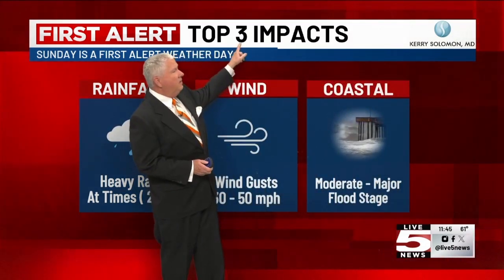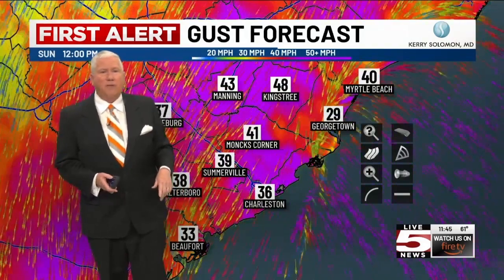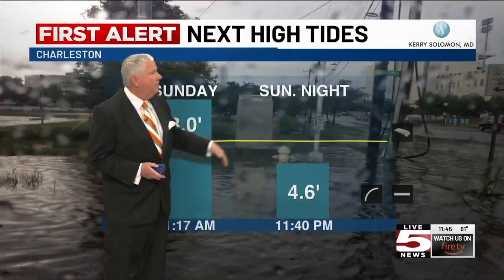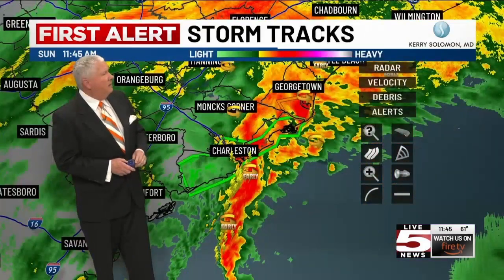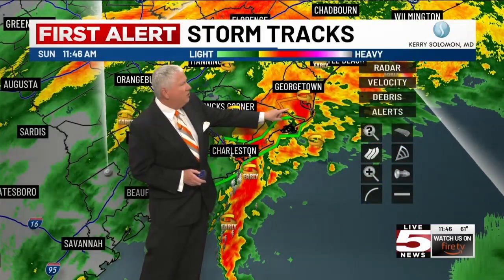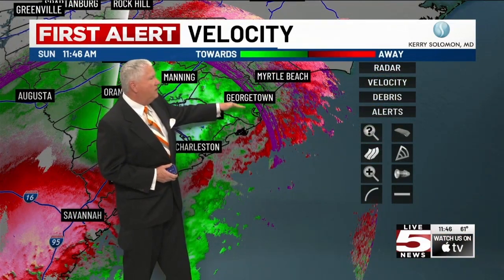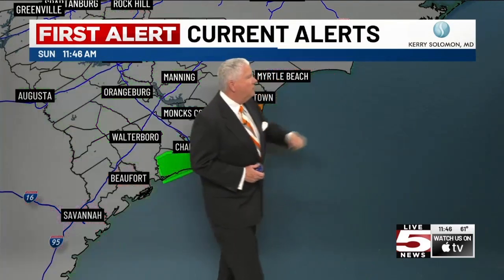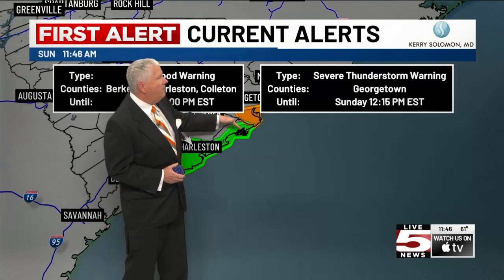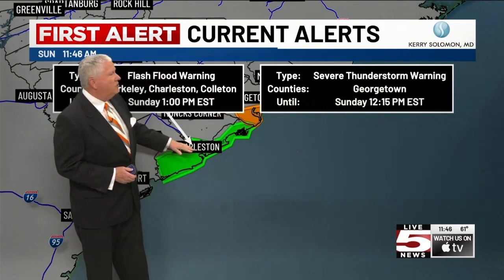Let's pull back the radar and show the tornado warning, which goes until 11:45. Still a bit of rotation up in Georgetown — looks like it's now a little more on the broad side as far as the rotating storm. The tornado warning has been dropped, but the severe thunderstorm warning continues until 12:15 for Georgetown, and the flood warning continues along the south coast.